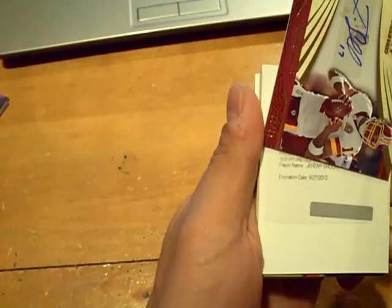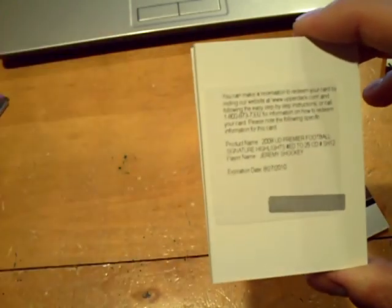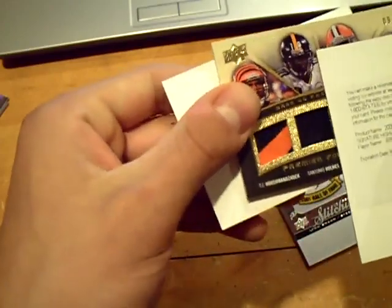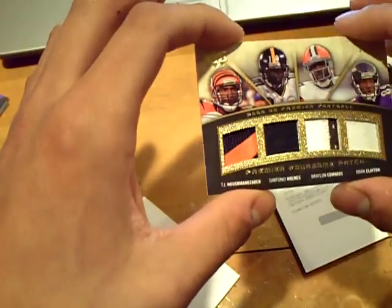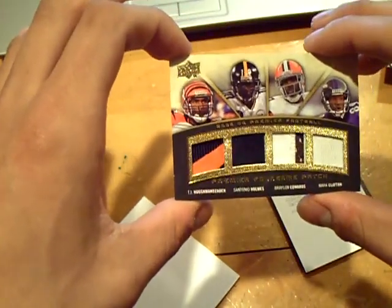And of course we get the Redemption — going to the Giants. 2008 Upper Deck Premier Football Signature Highlights, numbered to 25 — autograph of Jeremy Shockey. It does say expired, but if you call I'm pretty sure they are redeeming these. One card left — final card, no rookie auto, numbered out of 15. Bengals, Steelers, Browns, and Ravens — TJ Houshmandzadeh, Santonio Holmes, Braylon Edwards, and Mark Clayton — quad patch.